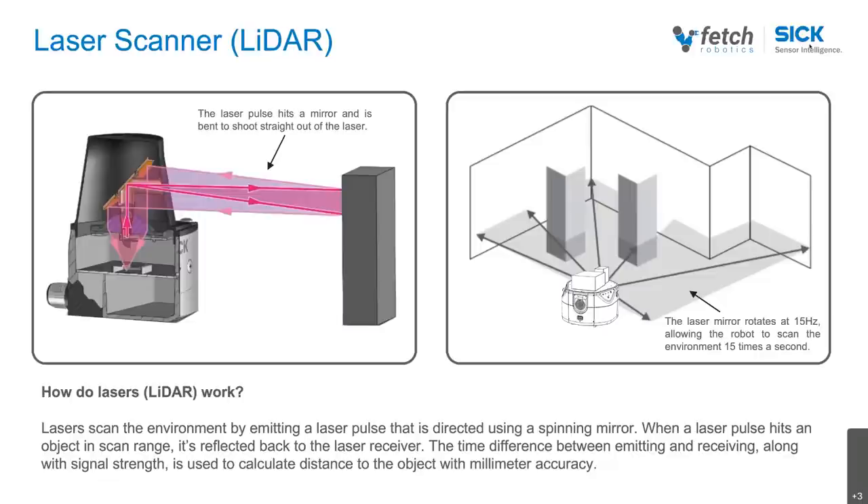The way a LiDAR works is it is a device designed to measure the distance between the AMR and the environment. It does this by emitting a bundled ray of light — a laser — that gets deflected by a rotating mirror. That mirror rotates at 15 rotations per second. By rotating, it deflects the laser beam throughout the environment, giving essentially a 360-degree perception of the environment 15 times a second. The same LiDAR has a receptor that measures when the reflection of the laser beam comes back; by knowing the time between emission and reflection, you can calculate the distance.